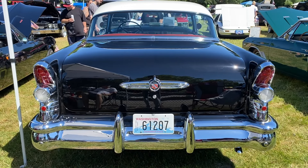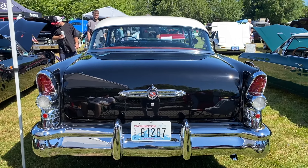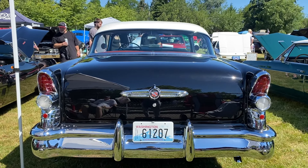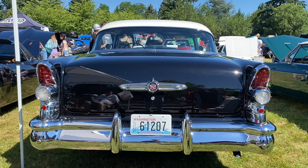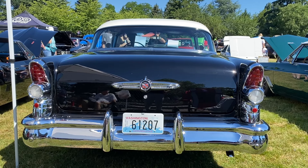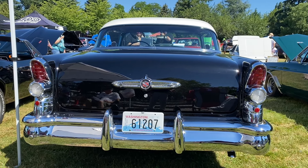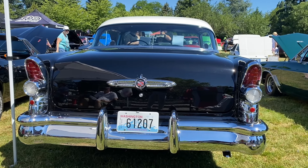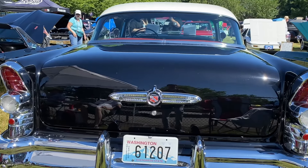Today, the 1955 Buick Century remains a beloved classic, cherished by collectors and car enthusiasts. Its timeless design and powerful performance continue to capture the hearts of new generations, reminding us of a bygone era when cars were more than just transportation. They were works of art. Thank you for joining us on this nostalgic journey through the history of the 1955 Buick Century.